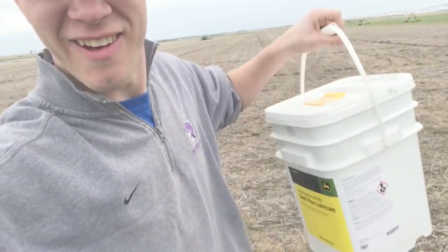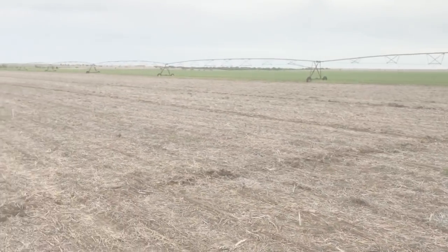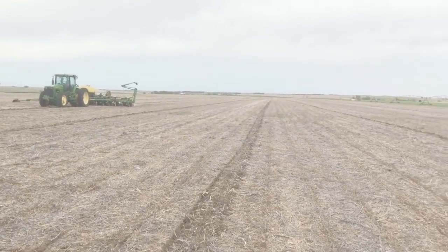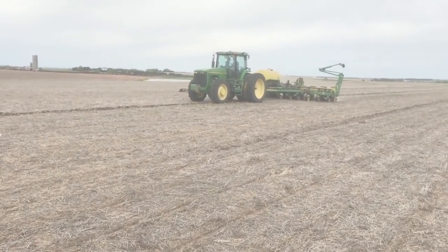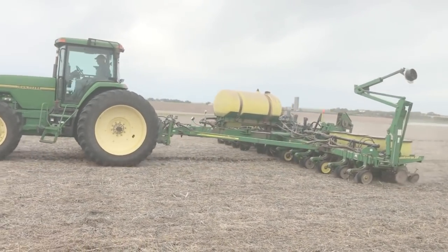I'm out at the field now where dad's planting. Brought in some talc for the planter. It's been a crazy day. This field was soybeans last fall, so we're rotating it to corn. That's always a really popular rotation because corn does really well after soybeans. Beans actually put nitrogen into the soil, and this is what corn thrives on.